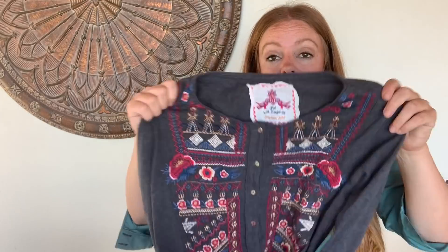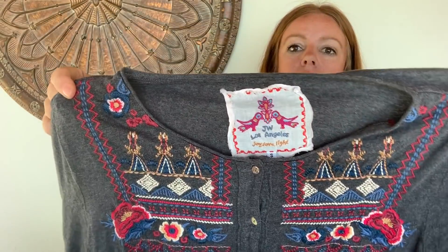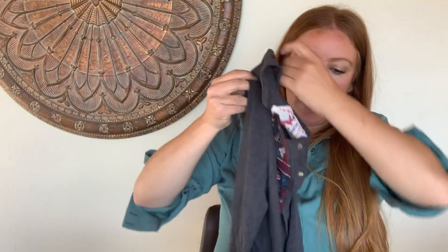I found a Johnny Was earlier this same week and it was damaged — I was really bummed. I posted on social media about it, and then I found another Johnny Was this day and it wasn't damaged. It's just a little gray button front with the embroidery. With this, I'm hoping to get about $60 to $75.